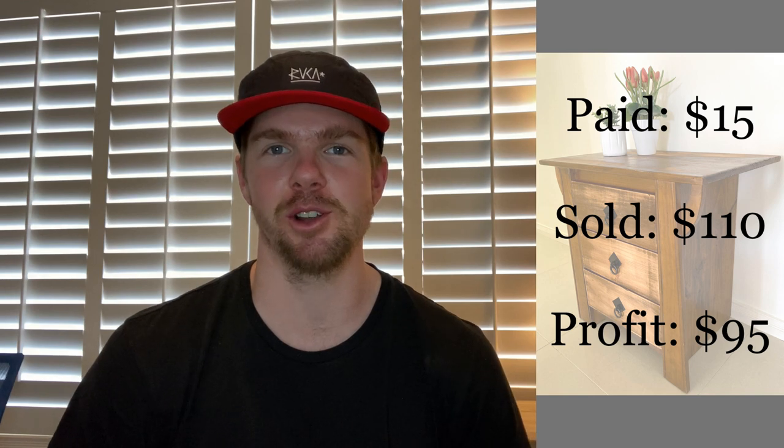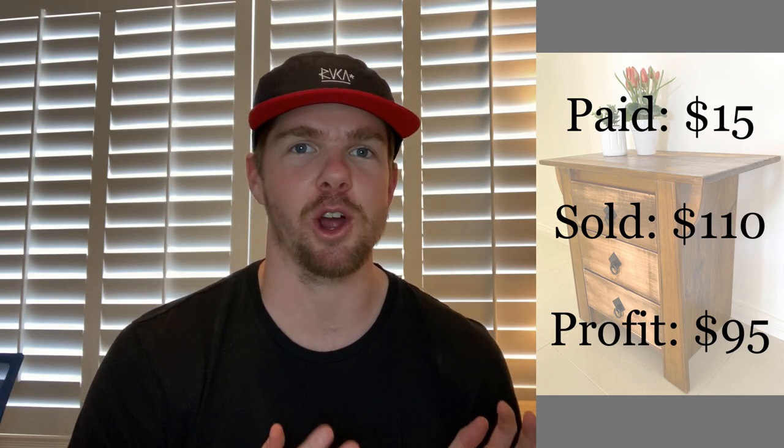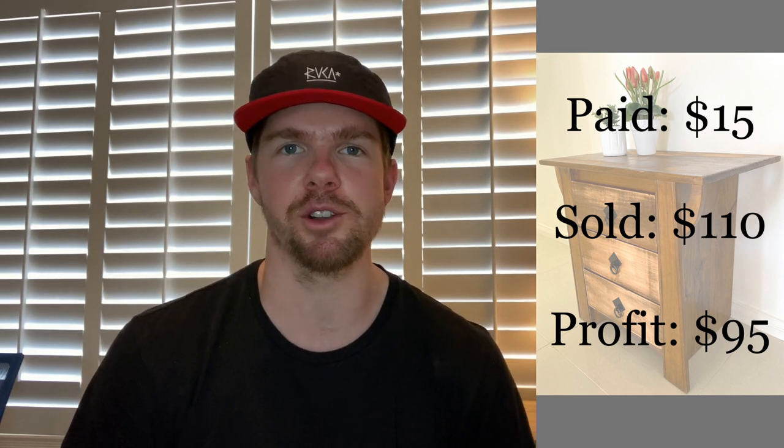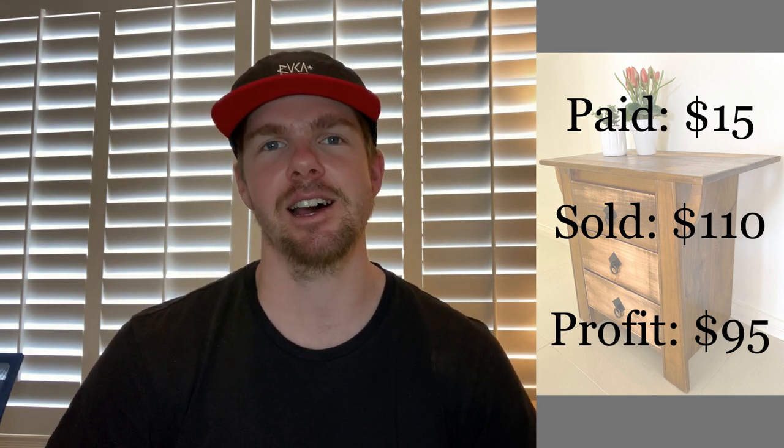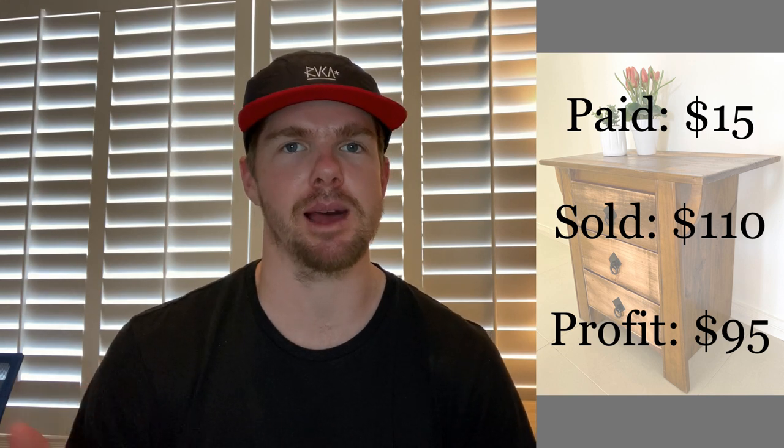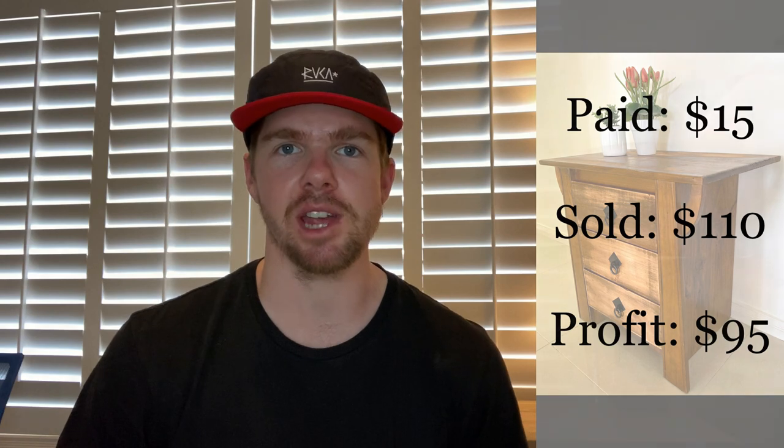Order number two was another piece of furniture — I'm still playing the furniture game and it's still paying off. I bought this one for just $15. It needed a little bit of work so I sanded down the top, and the colour pattern you can see on it was a result of that sanding. I ended up selling it for $110, making $95 profit off just this piece. It sold within the first 30 minutes on Facebook Marketplace. It did take a couple of weeks to sell but that's a really good profit. Keep playing with furniture if you haven't — just go out and buy a piece and see how you go.